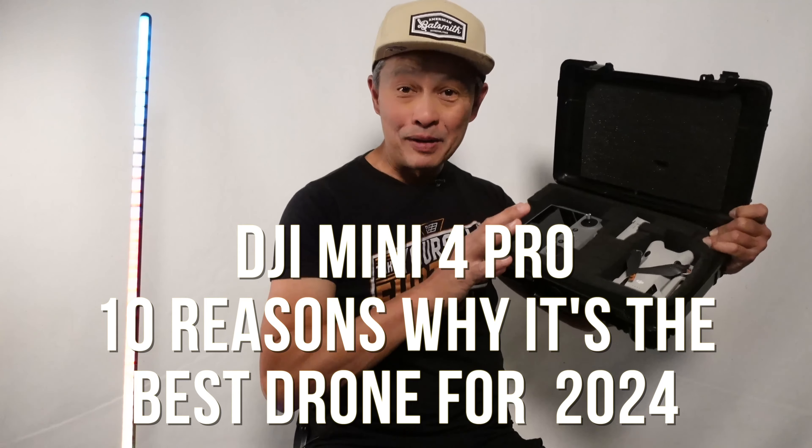This is the DJI Mini 4 Pro with RC2 controller, and I think it's the best drone for 2024. I'm going to give you 10 reasons why I believe so, and I'm also going to give you five reasons why it may not be the best.